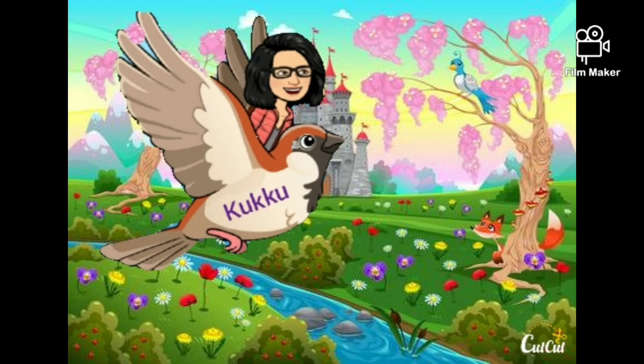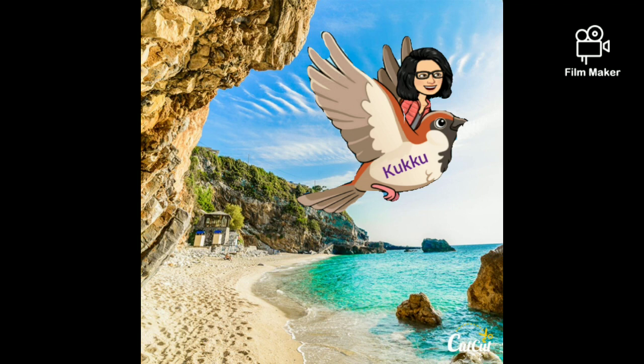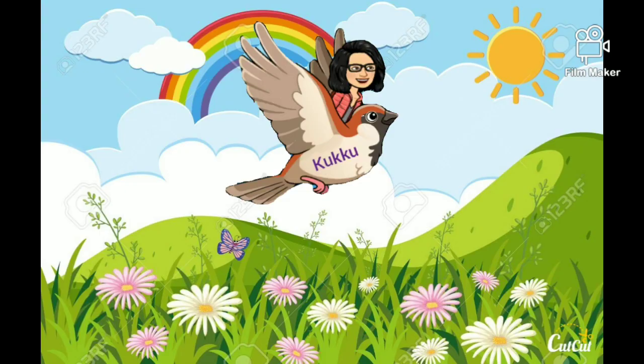We are flying high, high, high up in the sky. Hahaha, it's wonderful. Oh wow, it's amazing. Oh look, there is a beautiful garden.